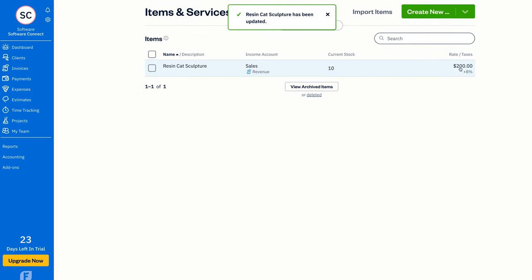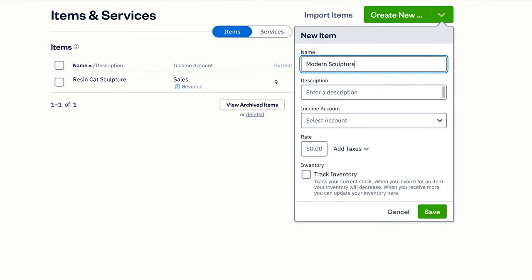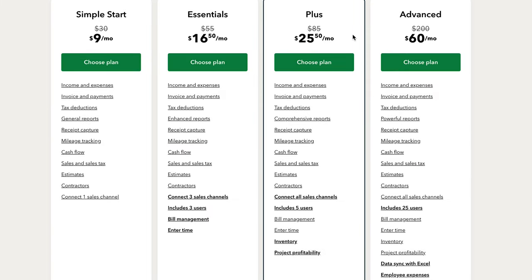FreshBooks also has limited inventory functionality. For businesses with substantial inventory needs, FreshBooks might not hit the mark — it lacks capabilities like purchase orders, inventory forecasting, and reorder alerts. Meanwhile, QuickBooks Online does offer purchase order functionality, though you'll need the Plus subscription plan.